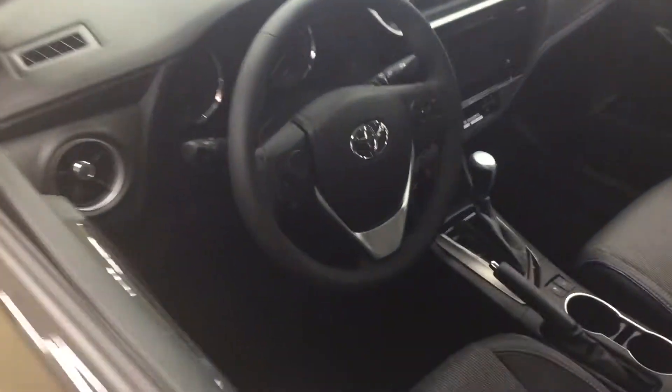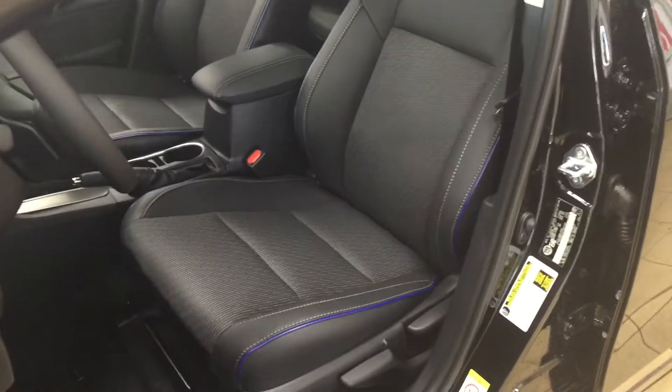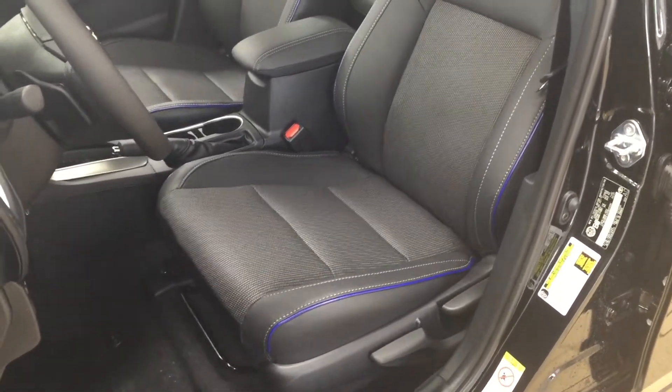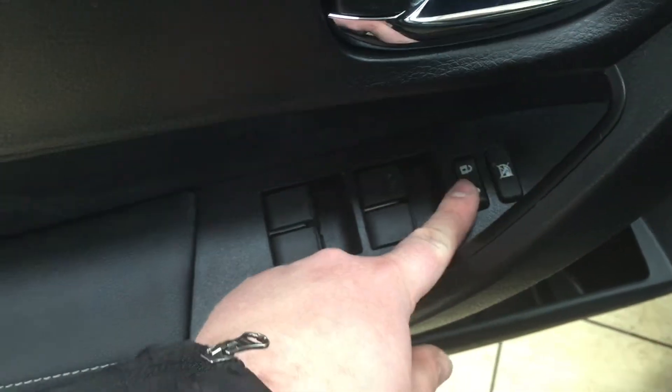Now we're going to be taking a look at your front dash as well as your front seats, just so you have a better idea of how much space there is. You have a cloth and leather interior seat surface combination as well as blue accents located on your seats. On the left-hand side you're going to see your mirror controls as well as your window wiper de-icer. On the inside of the driver's side door you have your window locks, power locks, and window controls for both your front and rear windows.